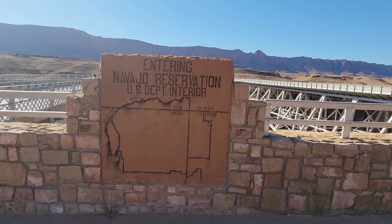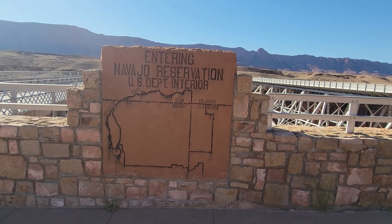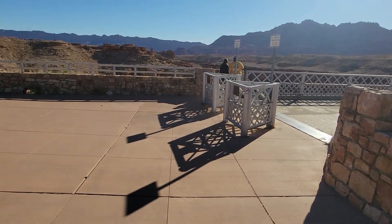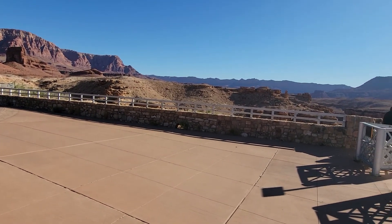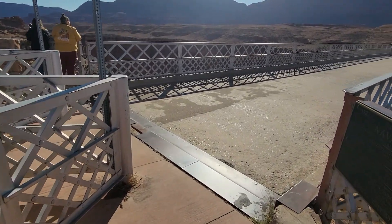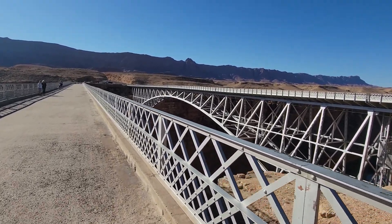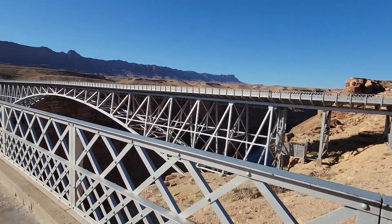This bridge here — you're entering the Navajo Reservation. You can see the four corners. This is the Colorado River, and in this direction you go to what's called Lee's Ferry, which is the Glen Canyon Recreation Area. This here is a foot pedestrian bridge, and that's the bridge you drive on.